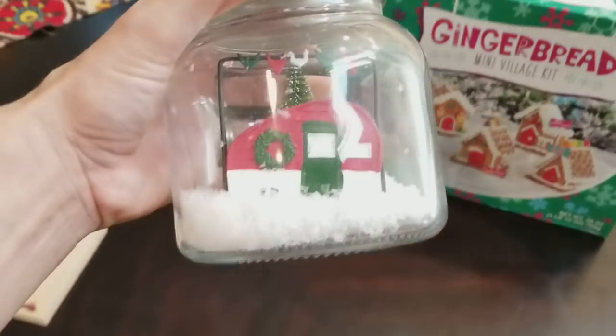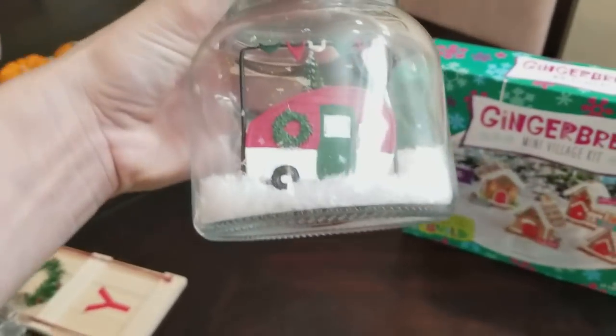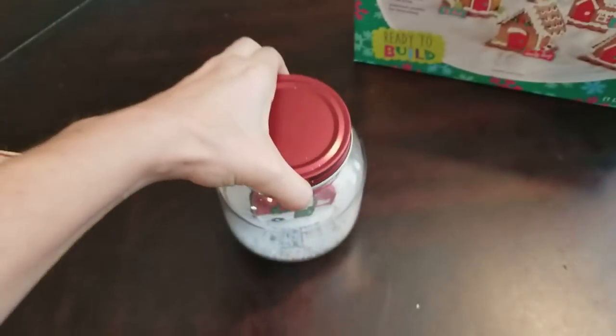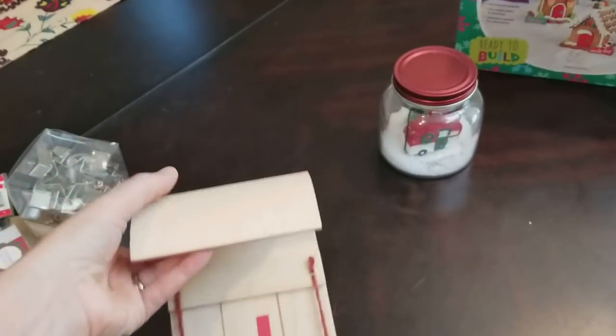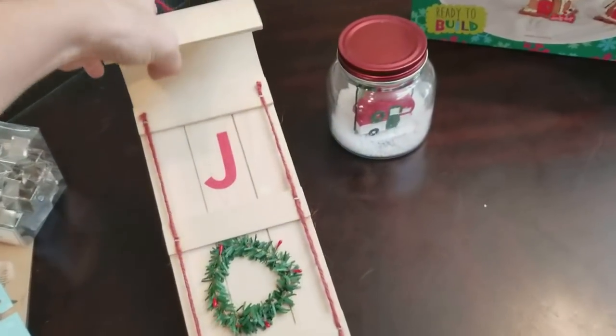This is so cute — I got this at the Dollar Spot for $3. The snow kind of goes around, but isn't that a cute little Christmas trailer? I just thought that would be a fun decoration. And this was $5 — this little joy sled, and it has a little thing to hang it. I thought that was cute.